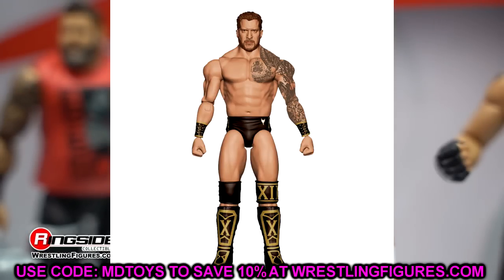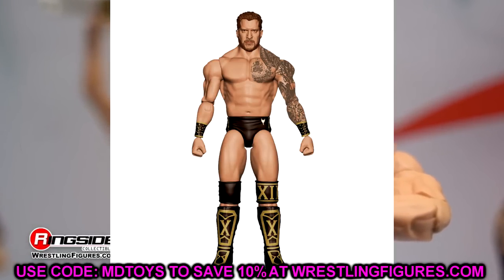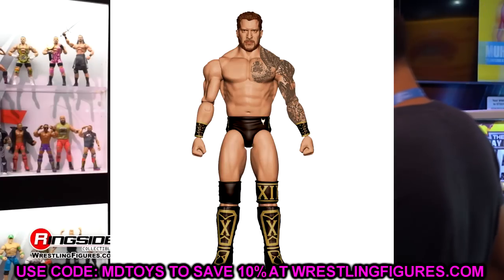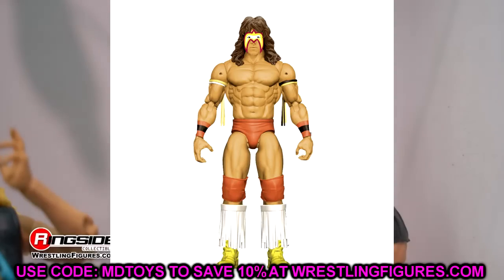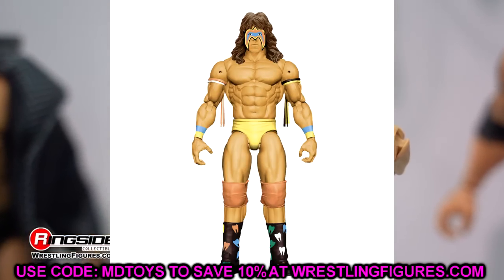We also have Karrion Kross with his new haircut — kind of an afterthought. I've never been a real big Karrion Kross guy, but it is a new look. If you guys are interested, maybe you can put that head sculpt on his Elite figures. And then we also have two different versions of Ultimate Warrior here in yellow — very unique looks of Warrior. I don't think we've ever seen these looks specifically, so these are pretty cool. They look to be pretty good head sculpts as well.